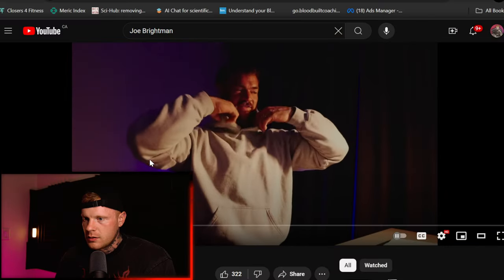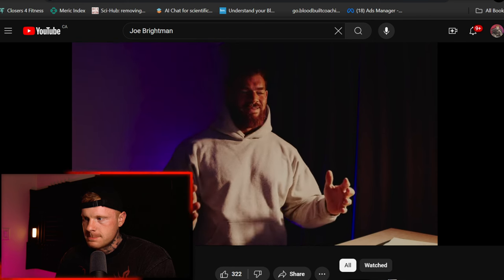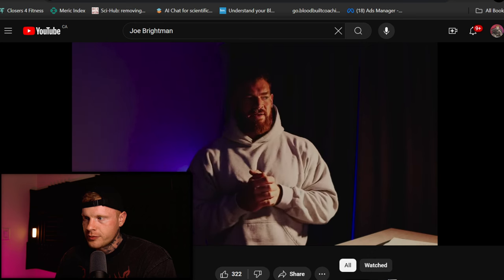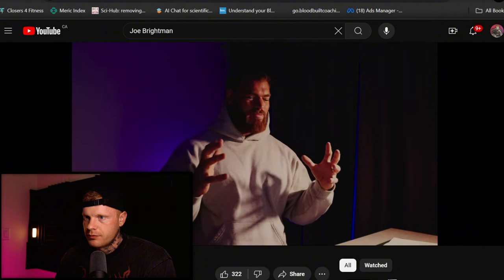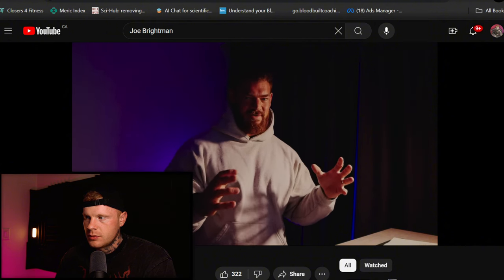It's Brightman Fitness on YouTube. Welcome back to the channel, my friends. We have another video today. It's a rest day, so no training, but I'm going to take you through my full anabolic steroid cycle for prep at present.